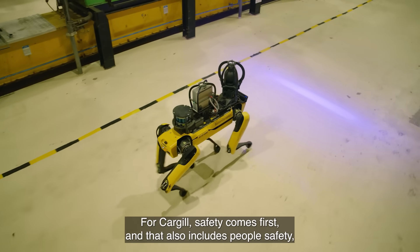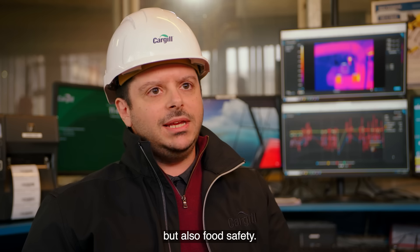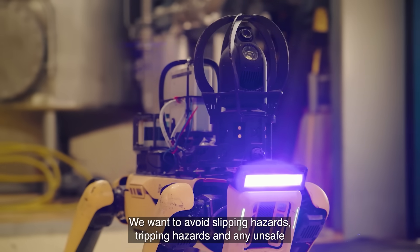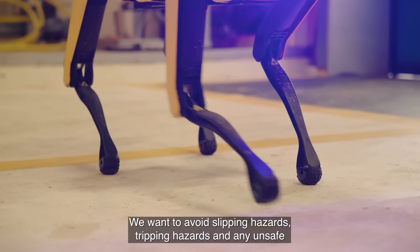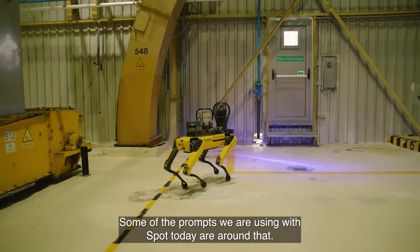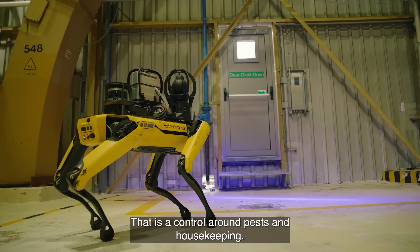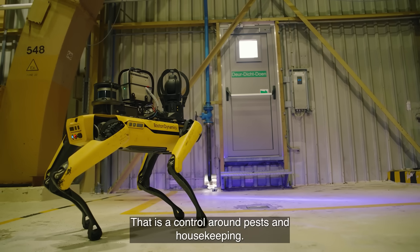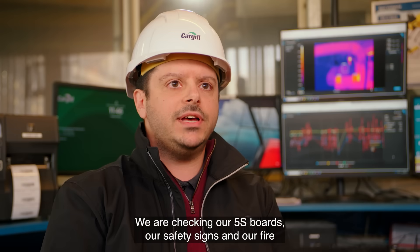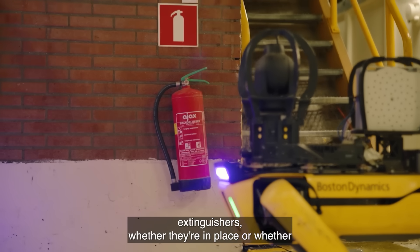For Cargill, safety comes first — that includes people safety but also food safety. We want to avoid slipping hazards, tripping hazards, and any unsafe conditions in the plant. Some of the prompts we're using with Spot today are checking if doors are left open as a pest and housekeeping control, checking our 5S boards, safety signs, and fire extinguishers — whether they're in place or working.